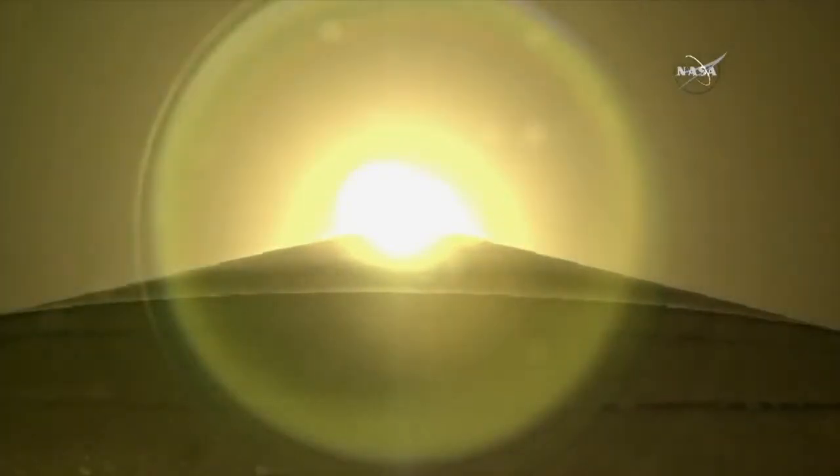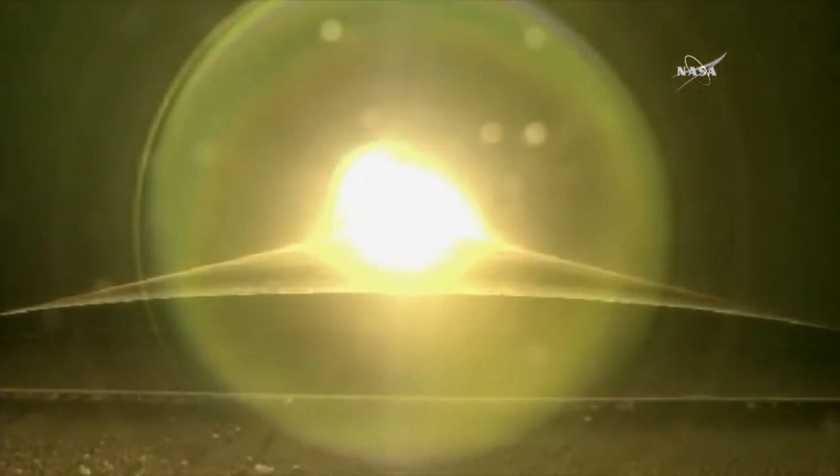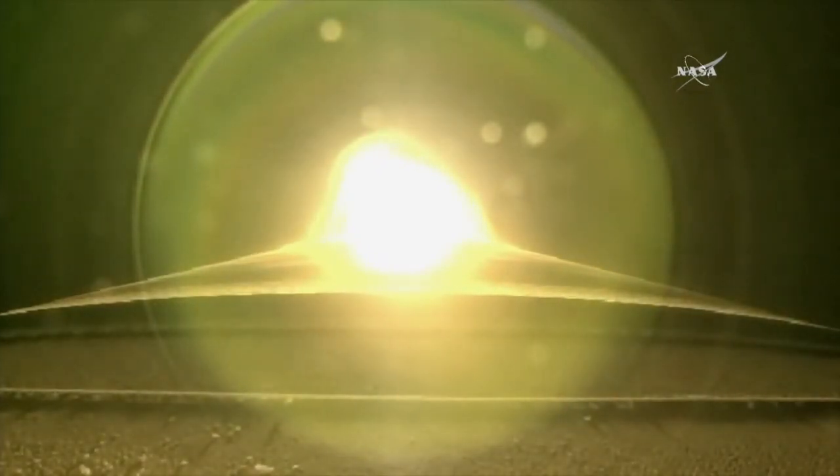The rocket is now traveling faster than the speed of sound. Coming up, the rocket will enter Max-Q. This is the point where mechanical stress on the rocket reaches its peak because of the rocket's velocity and resistance created by Earth's atmosphere.